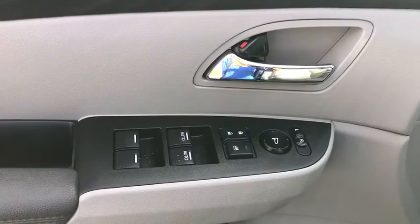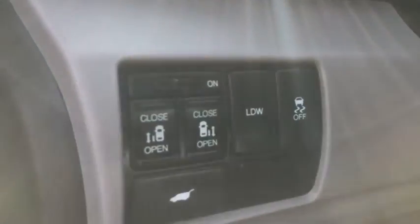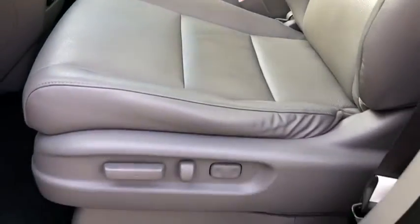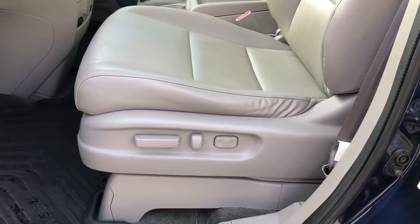Trip computer, heated front seat, power windows, rear window defroster, electronic stability control, brake assist, panic alarm, overhead console, tachometer.